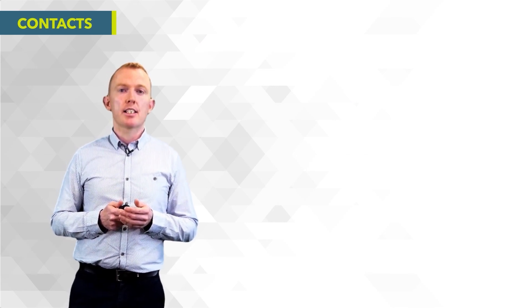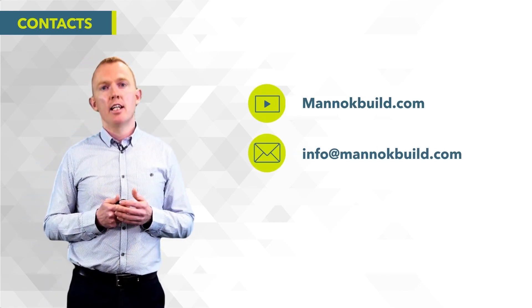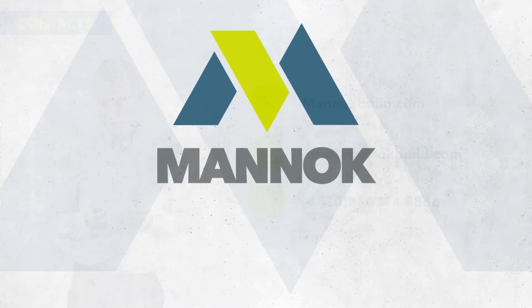If you have any queries on anything covered in the video today, or anything else not covered, please feel free to contact us. The details are shown on screen. Thank you.